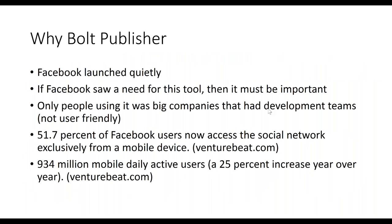Internet marketers are always looking for new tools, but when Facebook created Instant Articles it was so difficult to use — you'd need an IT team and it was too costly for the average person. So they created a tool called Bolt Publisher. Facebook launched Instant Articles quietly since it targeted big companies, and only big companies with development teams were using it.